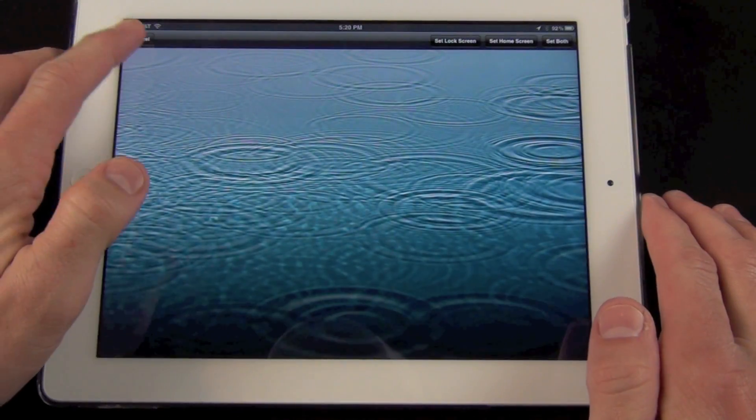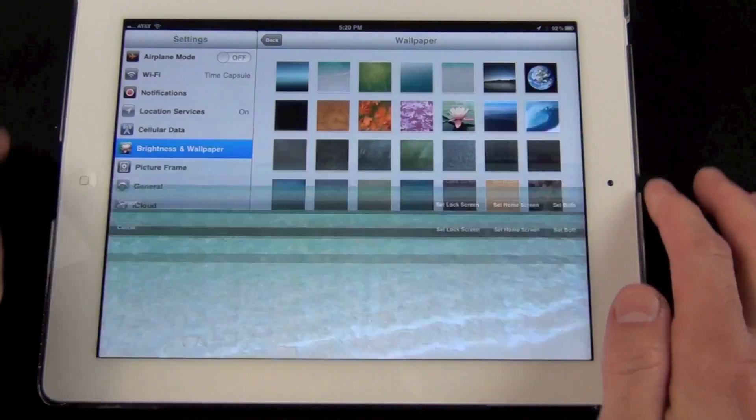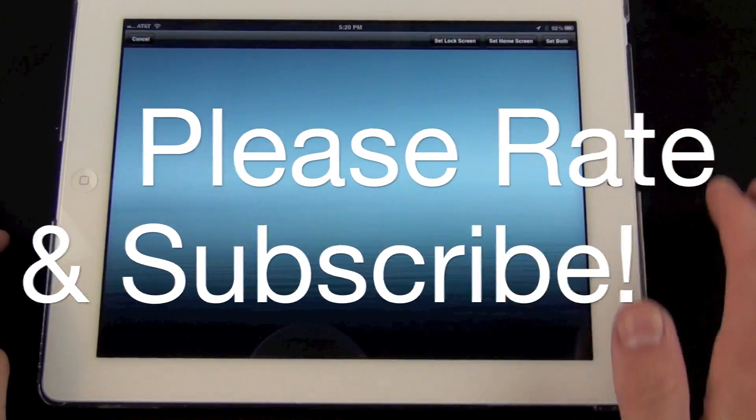And finally, iPad adds four new wallpapers, one of which is the new default wallpaper on the third generation iPad with the Retina display. So that's going to do it for me guys, thanks for watching, and I'll see you again in the next video.